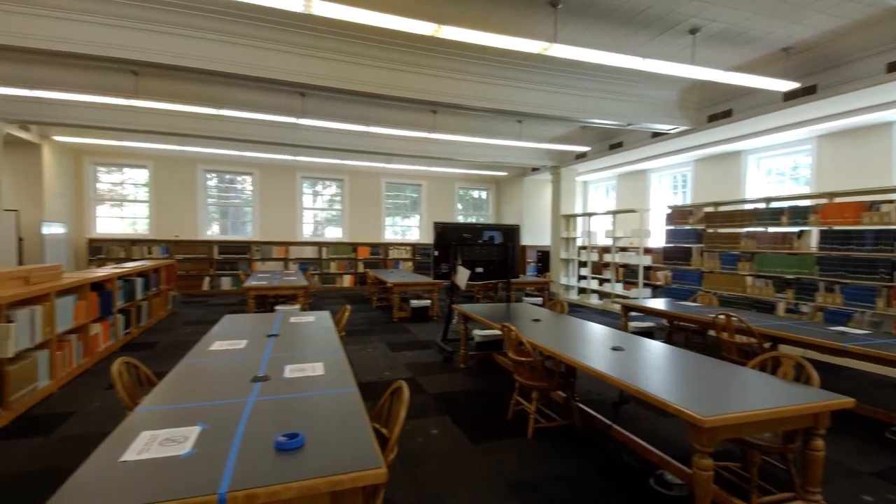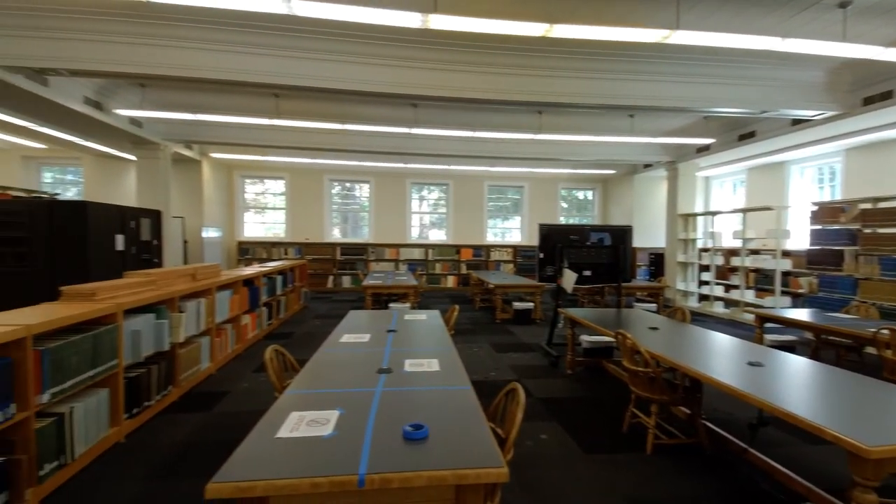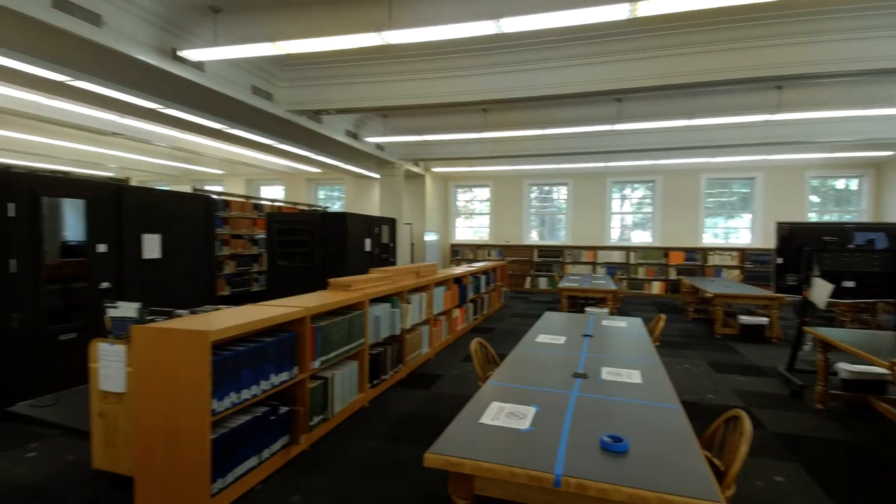The music library is home to our collection of music books and scores, as well as several computers, a printer, and two whisper booths.